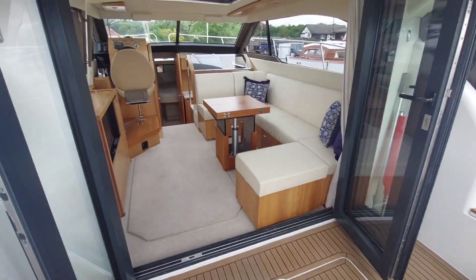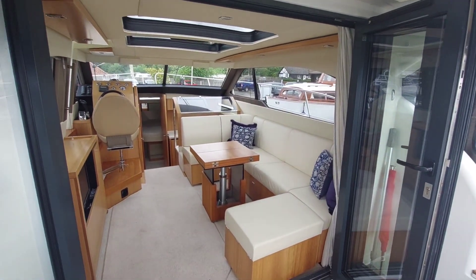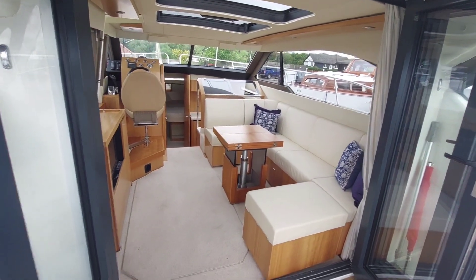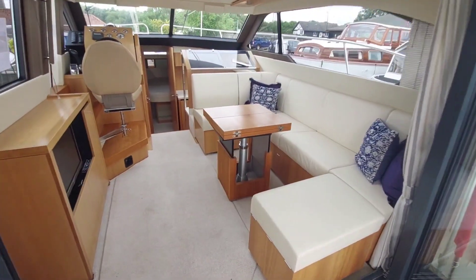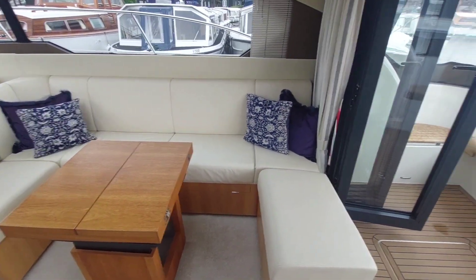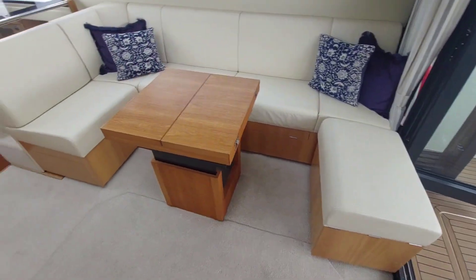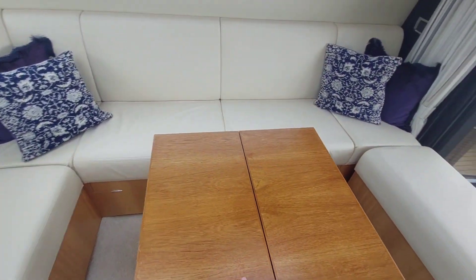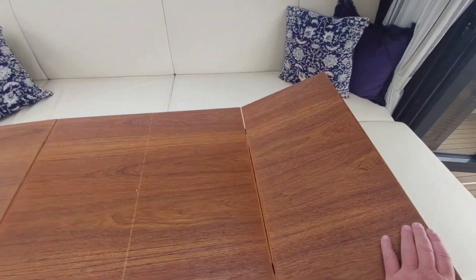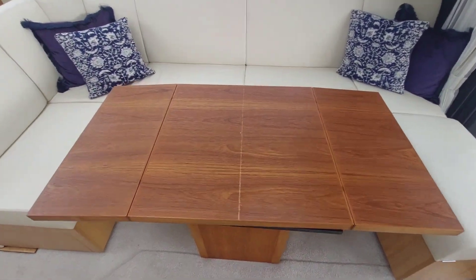Okay, so moving into the boat. First thing is these fantastic sliding doors which open up the whole back of the boat — it's a very, very social space to be. Moving in, there's a nice seating area, a stool that doubles up for storage, a table that folds out, and plenty of seating space. Nicely finished, nice wood.